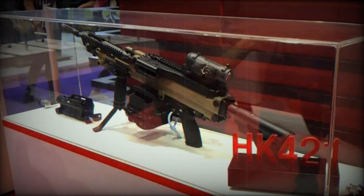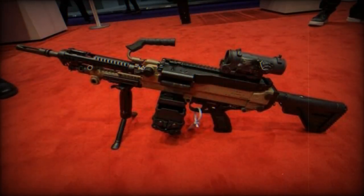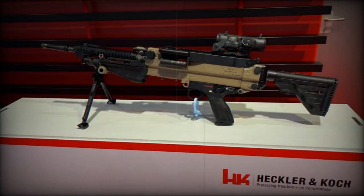The machine gun will be available in various barrel lengths to match different operational requirements. The 421 HKD also offers multiple options for shoulder stocks, including the one used in the 416 HKD or a telescopic variant. The weapon's weight is slightly above 8 kg, making it 2-3 kg lighter than the infantry version of the MG5, another Heckler & Koch product.